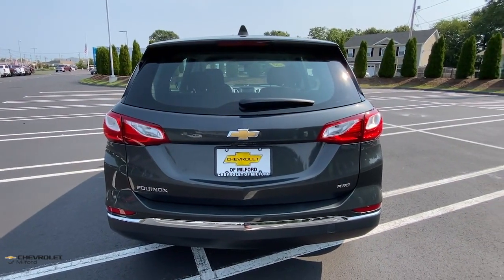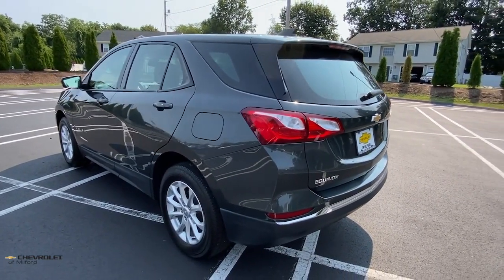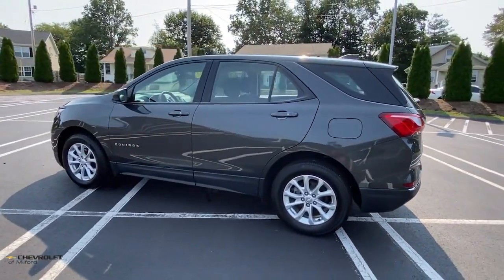Passenger friendly, loaded with safety features, and great for hauling cargo, it's an ideal family car. The following are some of this vehicle's highlighted options.